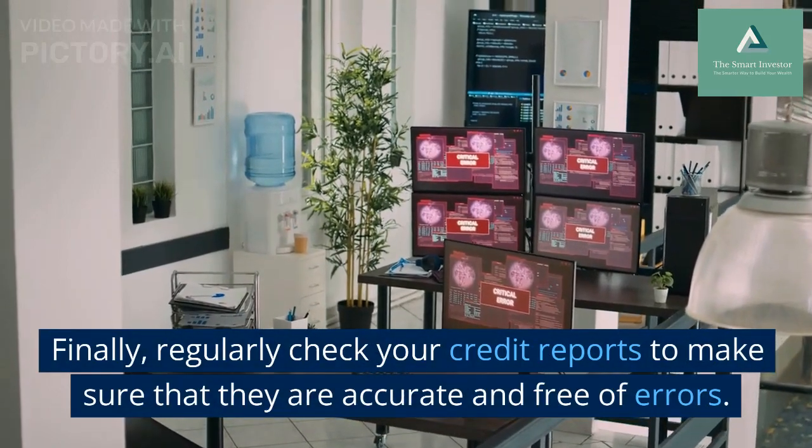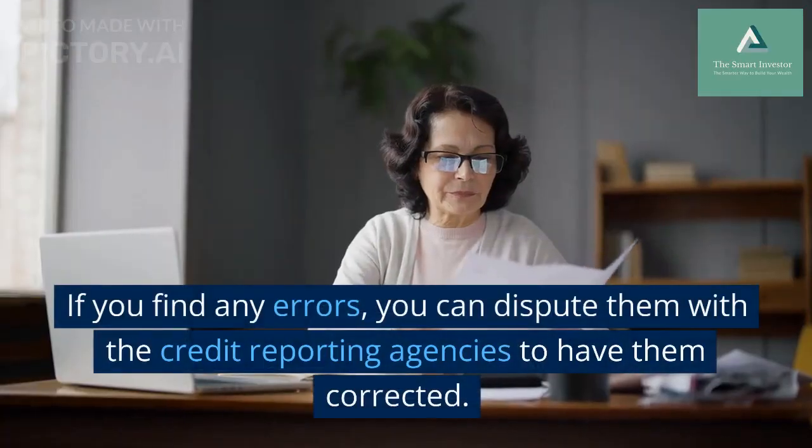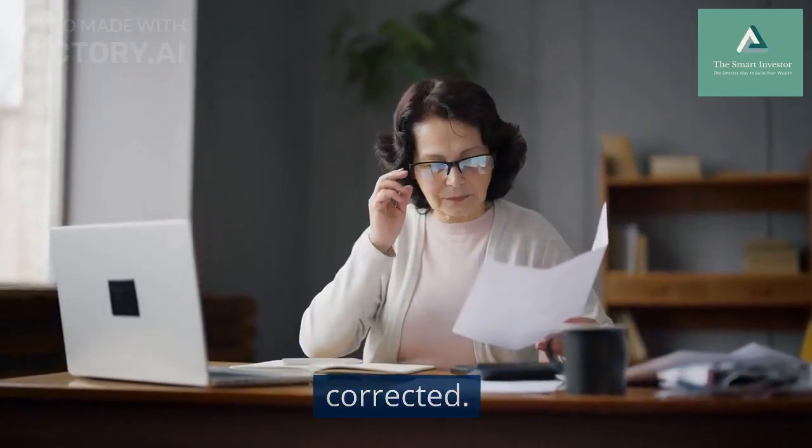Finally, regularly check your credit reports to make sure that they are accurate and free of errors. If you find any errors, you can dispute them with the credit reporting agencies to have them corrected.